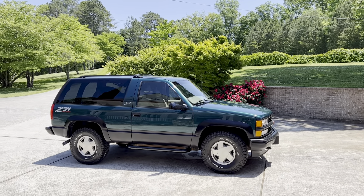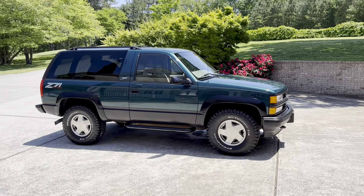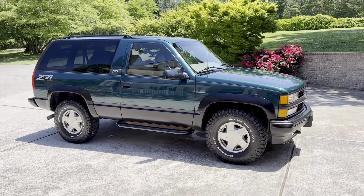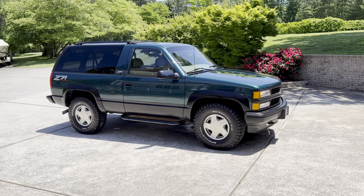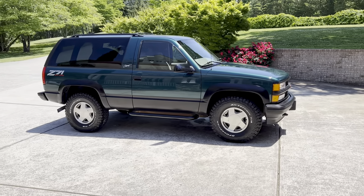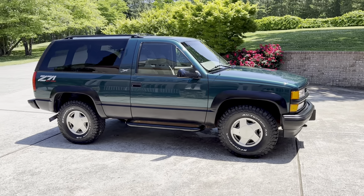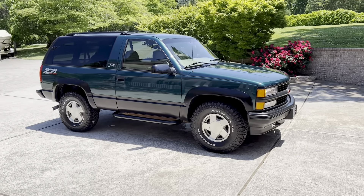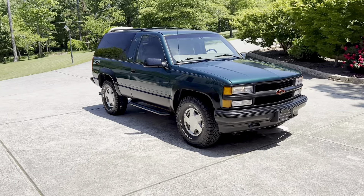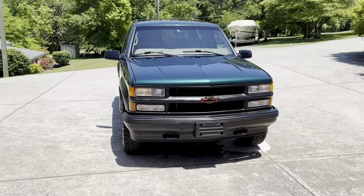Hey everyone, today I've got something super special for you. This is one of my absolute all-time favorites right here — the 1997 Chevrolet Tahoe two-door in the sought-after emerald green metallic, my favorite color from the 90s, probably my favorite color ever. This has the sought-after Z71 Sport Package and the barn doors. This one checks all the boxes. If you're a two-door Blazer Tahoe fan like myself, then you know what a special, rare find this is.